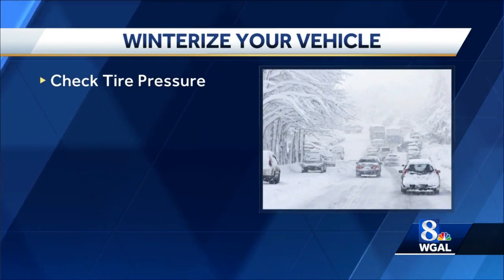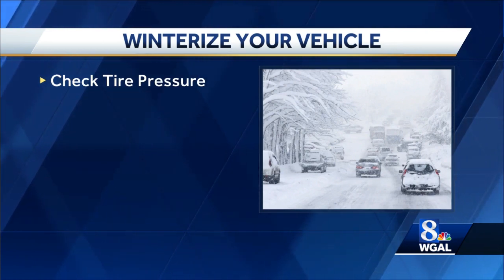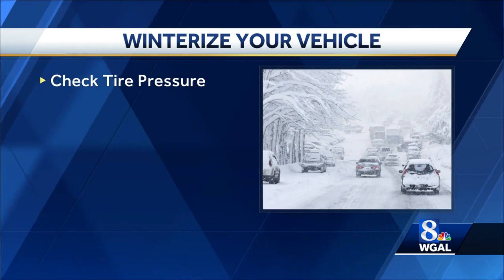Check your tire pressure and tread. As temperatures change, so does the air pressure in your tires. Proper air pressure and tread during the winter is vital for traction and driving ability.